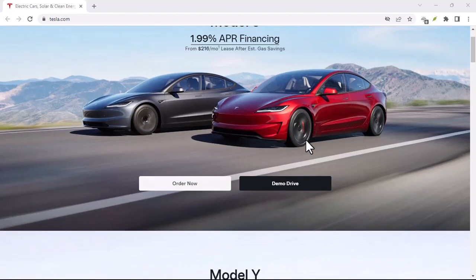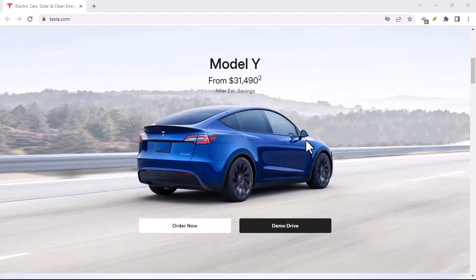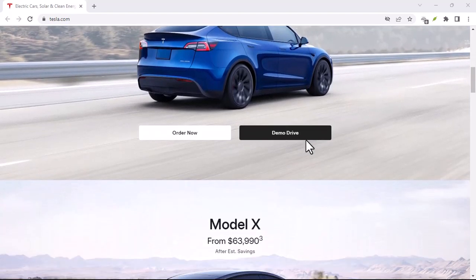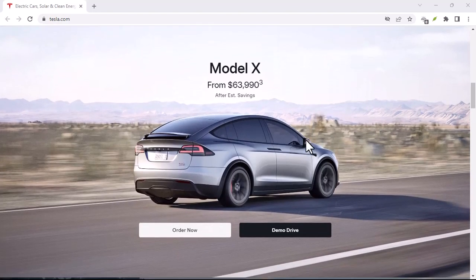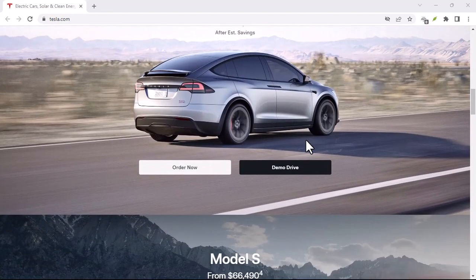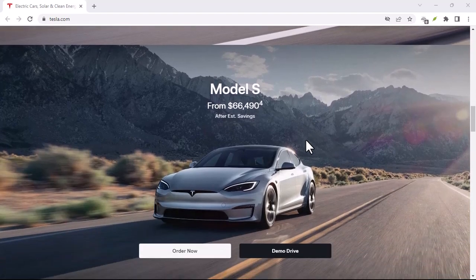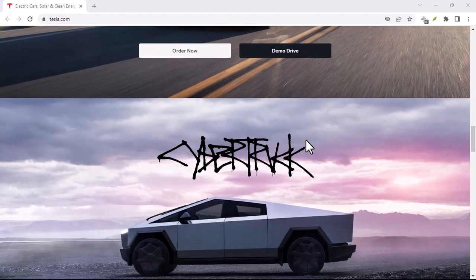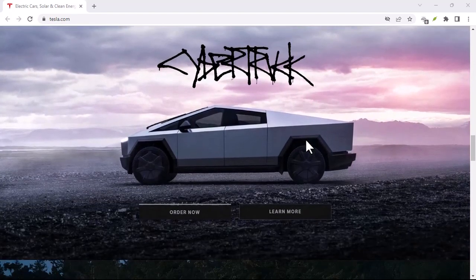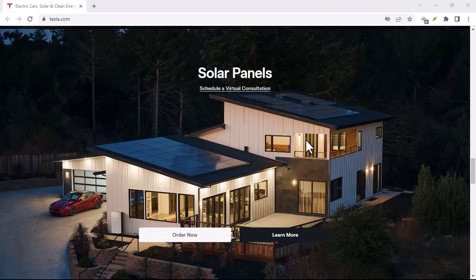So you're thinking about a Tesla? Electric dreams, right? Imagine gliding down the street in futuristic silence, a smug grin plastered on your face under that panoramic sunroof. But hold on a sec — haven't you heard the whispers about electricity bills skyrocketing with a Tesla? Fear not, my eco-conscious comrades, because today we're busting myths and crunching numbers to answer the burning question: how much does a Tesla really add to your UK electricity bill?